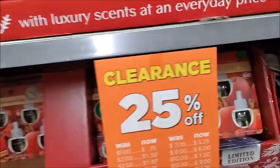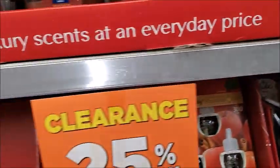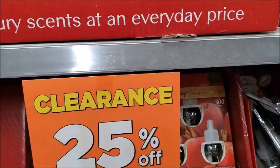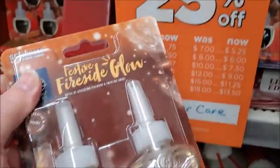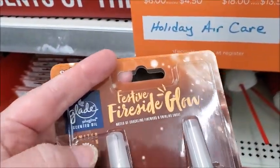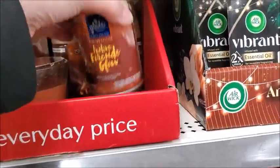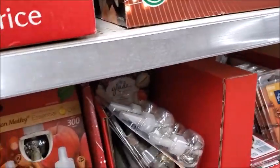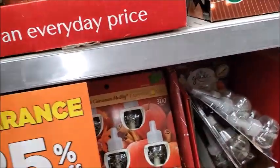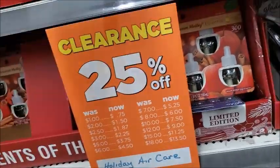Apple and cinnamon — not the normal ones that I buy. Festive Fireside Glow. You can scratch it here and smell what it smells like. I have one of these too, and a candle. I'm not sure how much it is — doesn't have the price.